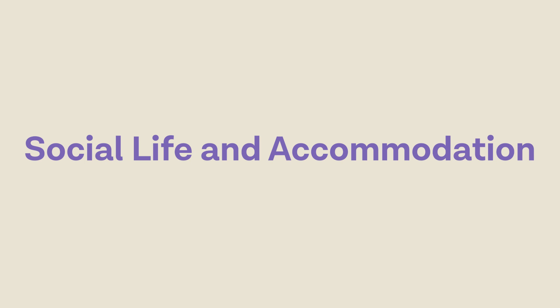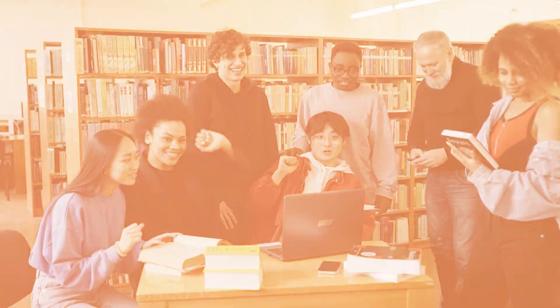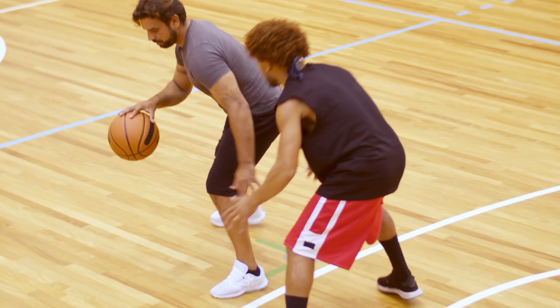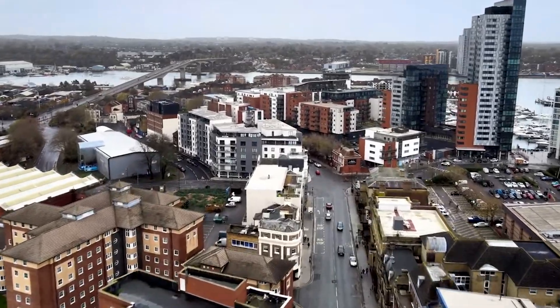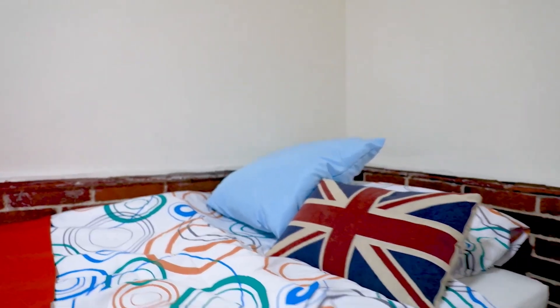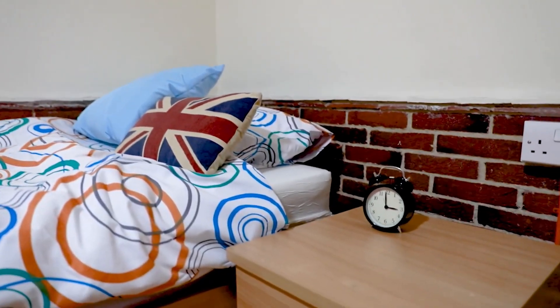Moving on to the social aspect, Southampton University offers a vibrant and diverse social life. Whether you prefer participating in clubs and societies, engaging in sports or exploring the local culture, there is something for everyone. As for accommodation, students have the option to live on campus or in the nearby city. The university provides comfortable and well-equipped halls of residence, fostering a supportive community for its students.